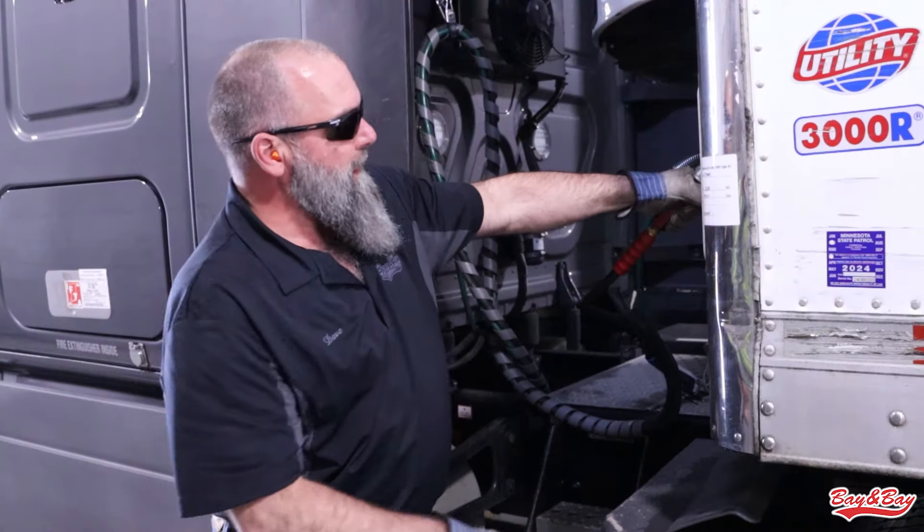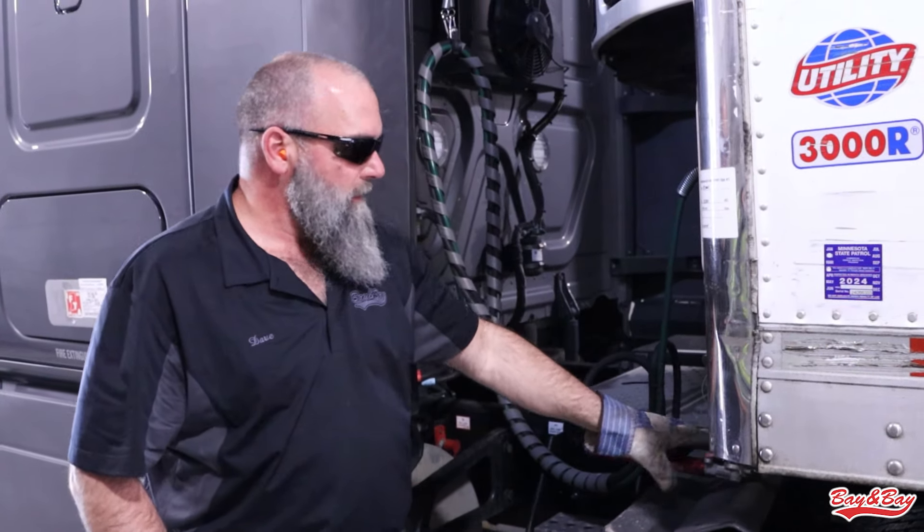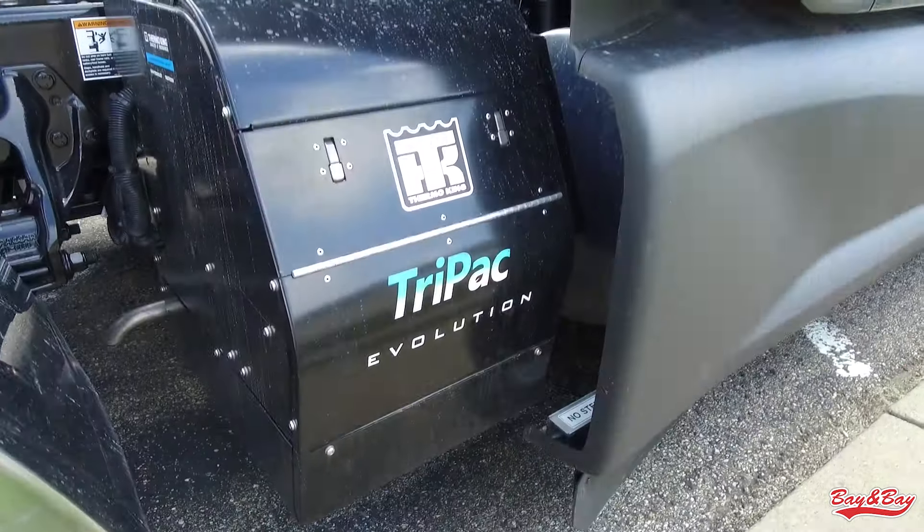So how do we test this and make sure it's properly working? It's simple. During our pre-trip, anytime we pick up a trailer and anytime we start our day, we should be testing our brakes. During that brake test, you do the pump-down test. When your two knobs pop out between 20 and 40 psi, that is you testing your tractor protection valve.